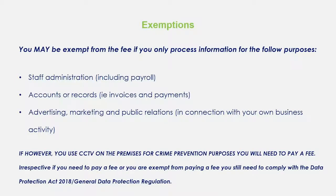You may be exempt from the fee if you only process information for staff administration, payrolls, accounts, invoices and payments, and advertising or marketing if it's about your own activity only. However, the biggest catch-all is that if you use CCTV on the premises for any crime prevention purposes, you will still need to pay a fee. And irrespective of whether you need to pay that fee or whether you're exempt, you still by law need to comply with all the data protection rules, including the Data Protection Act 2018 and the General Data Protection Regulation, or GDPR.